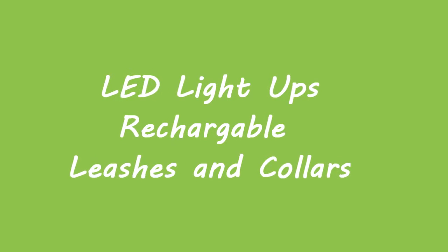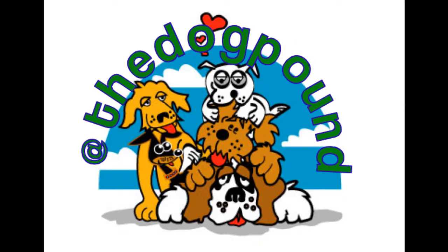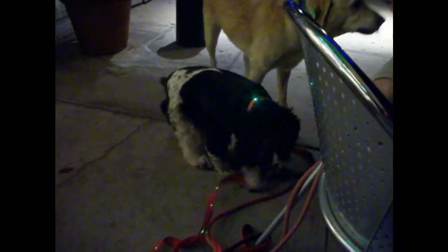Hi, my name is Russ Bertlow, and I own Desert Pet Sitters and co-own At The Dog Pound. I want to share a product that I found to help keep your dog safe.